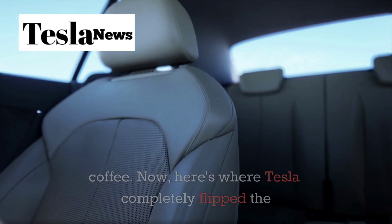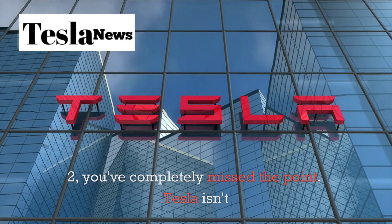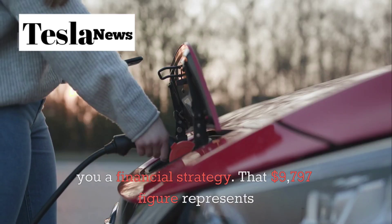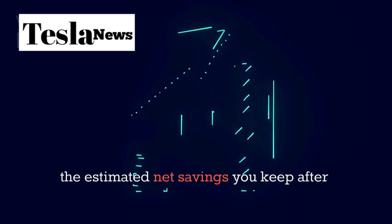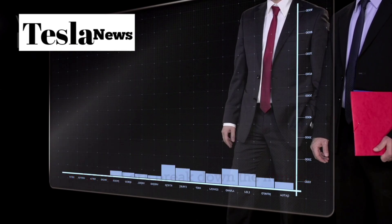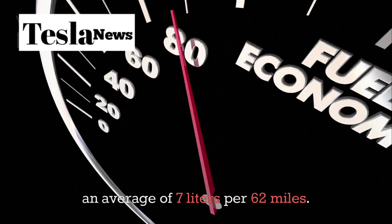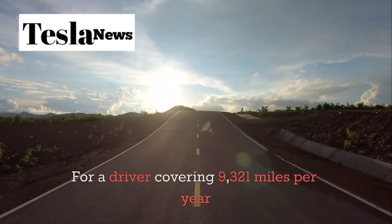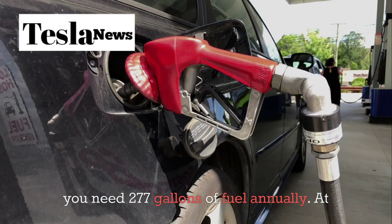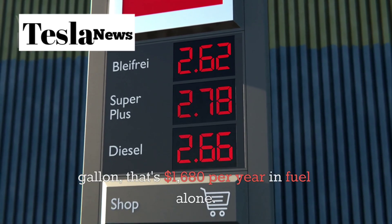Here's where Tesla completely flipped the script on car pricing. That $9,777 figure represents the estimated net savings you keep after 5 years of ownership compared to a similar gasoline-powered vehicle — Tesla isn't just selling you a car, they're offering you a financial strategy. A compact gasoline car consumes an average of 7 litres per 62 miles. For a driver covering 9,321 miles per year — the average American driving distance — you need 277 gallons of fuel annually, costing roughly $1,780 per year in fuel alone.